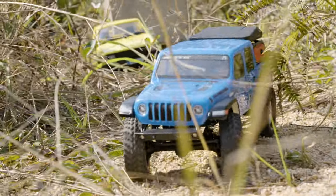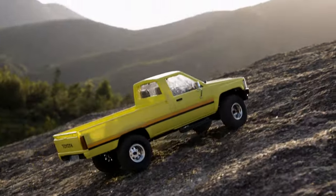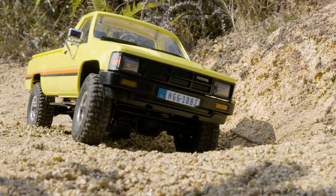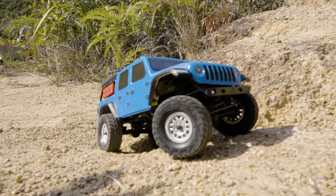The Axial SCX24 Gladiator versus the FMS Toyota Hilux. Both officially licensed mini RC crawlers, but which one is best? Real world comparison, coming up.